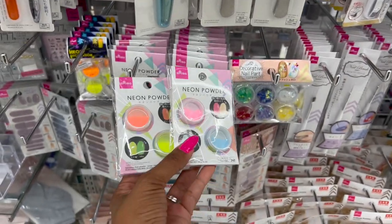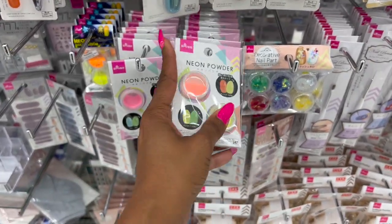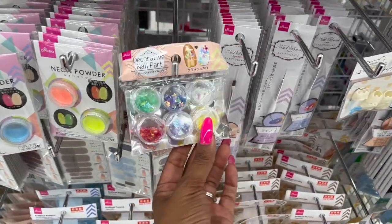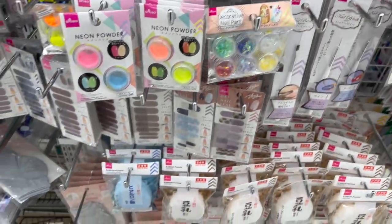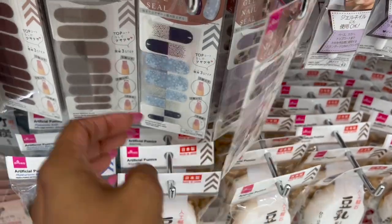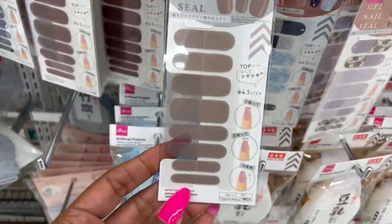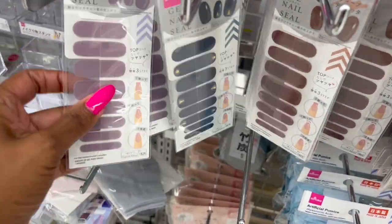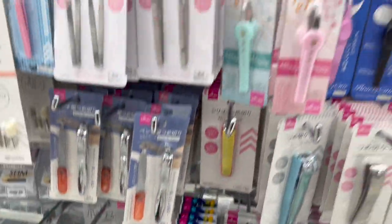That neon powder definitely looks new. I love looking at their nail stuff since I do my own nails. They have gel nail seals — these are pretty. There's also a regular brown option, blue, and a purple or mauve color. Let's see if there's anything else new. I haven't been to Daiso in a couple weeks and this one is really well stocked, so I'm excited to see what we can find.